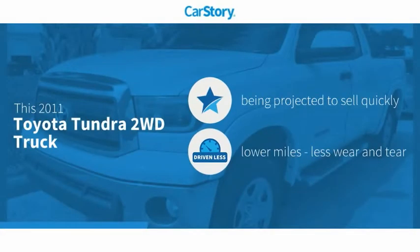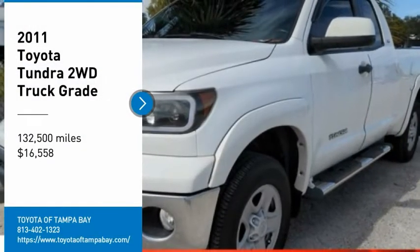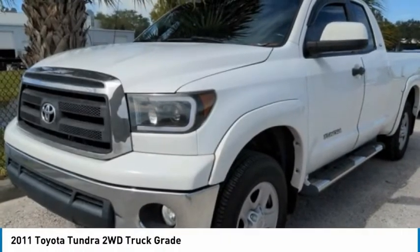Car Story research indicates this vehicle as low miles with high ratings. Stop by and take a look at the 2011 Tundra.